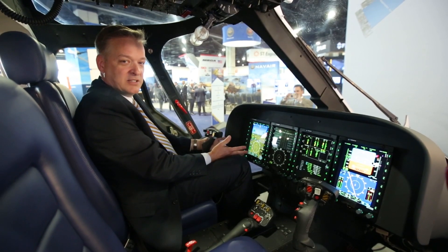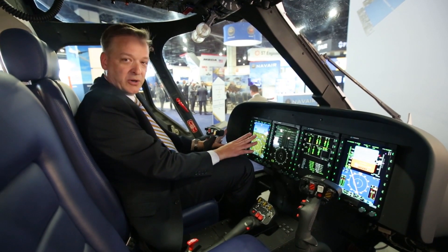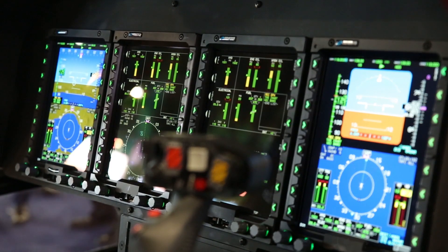Welcome to the cockpit of the TH119 training helicopter. The cockpit features a dual display, dual control configuration that enables the student and the instructor pilot to fly from either seat.